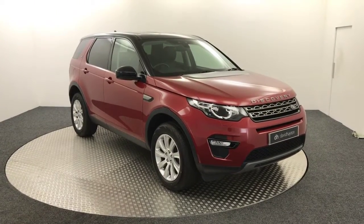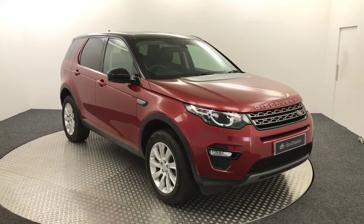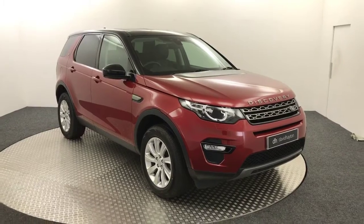Hi, it's James from David Haytons Auto Store. Today on the turntable we have this 2015 Land Rover Discovery Sport.